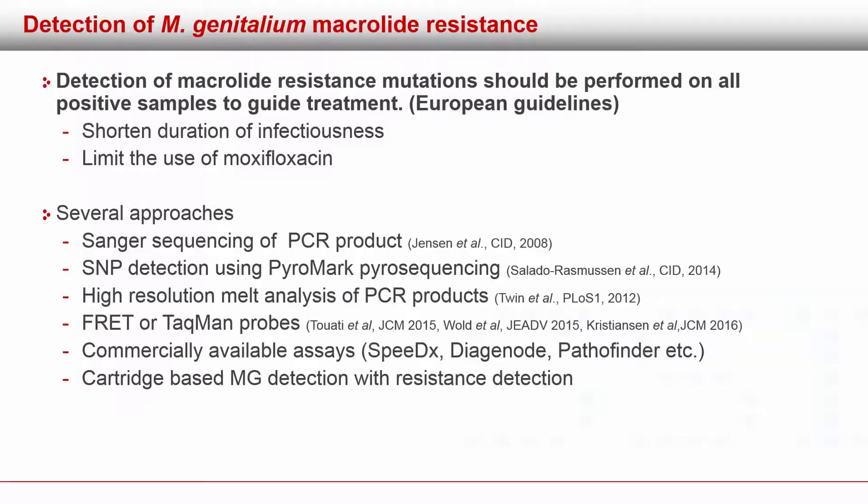In the European guidelines, it's recommended that detection of macrolide resistance should be done on all positive samples to guide treatment. This is to shorten the duration of infectiousness — because you can treat patients correctly from the beginning — but certainly also to limit the use of moxifloxacin, which is a much more toxic drug that we want to preserve for where it's definitely needed.